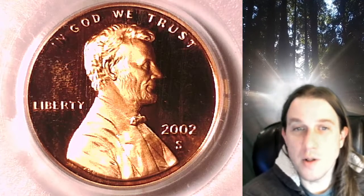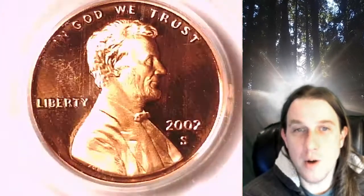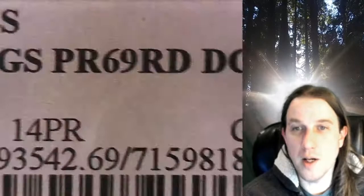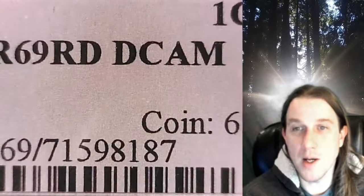Welcome to Time Traveler's Coin Exchange. The next coin we're going to take a look at is a 2002 S Lincoln Memorial Cent. This is a proof coin from the San Francisco Mint. It has been graded by PCGS and they graded it proof 69 red deep cameo.